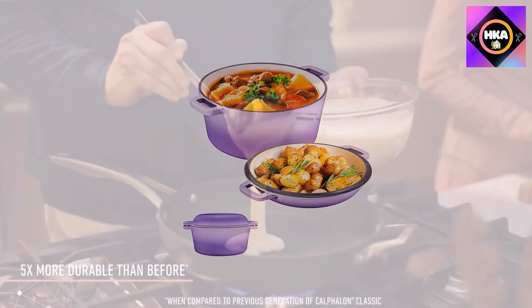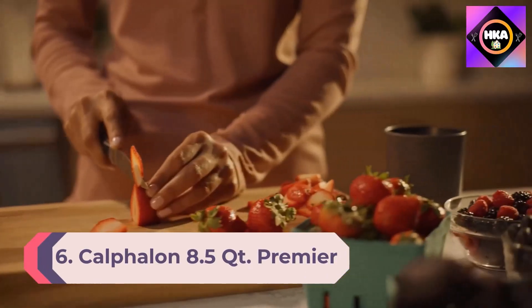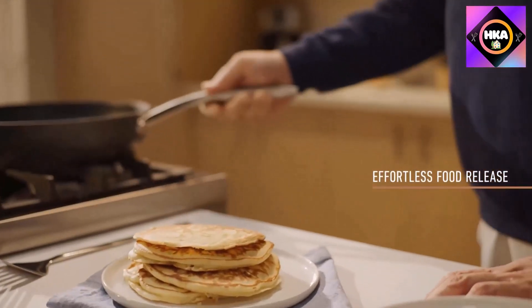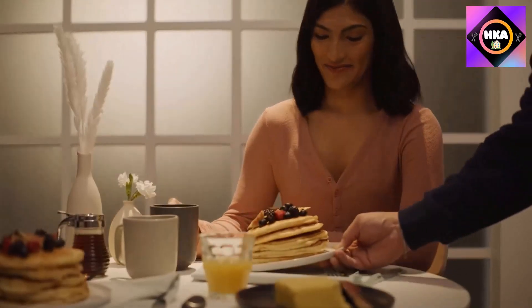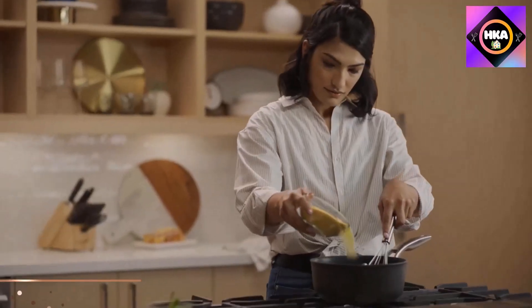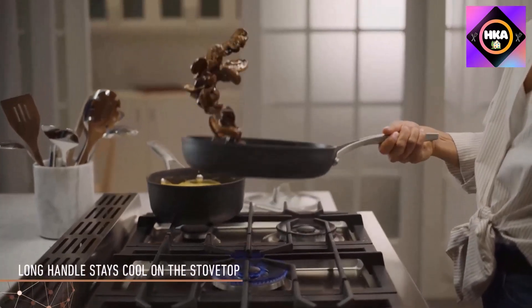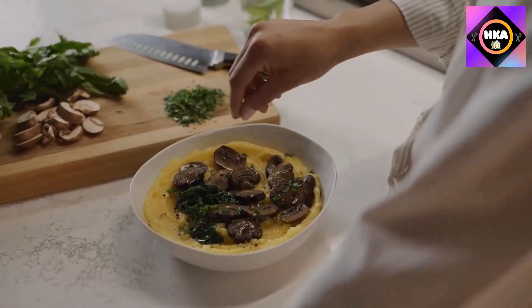Number 6: Calphalon 8.5qt Premier Non-Stick Dutch Oven. Featuring mineral shield non-stick technology, Calphalon Premier hard-anodized non-stick cookware is now 5x more durable than before when compared to the previous generation of Calphalon Classic. This non-stick dutch oven delivers superior long-lasting performance for effortless food release so you can cook with confidence and serve even the most delicate food with ease.